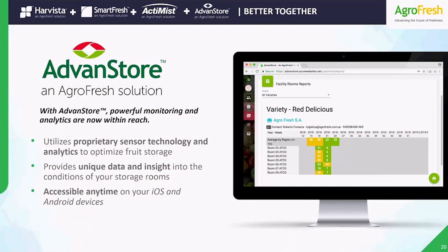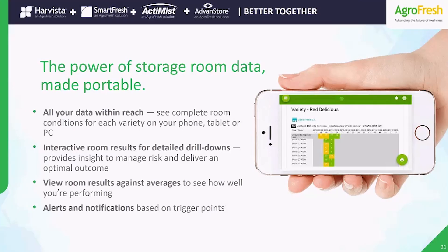By combining sensor technology with our proprietary analytics, Advanced Store finally gives you the detailed data and insights you need to manage your inventory better. And for the way we work today, the new fresh cloud platform brings it all to you on your PC, tablet, or smartphone. Advanced Store Mobile makes managing your room so much easier — at a glance, you can see your complete variety, facilities, and room information on your Apple or Android device.